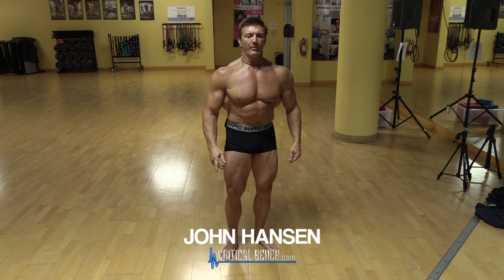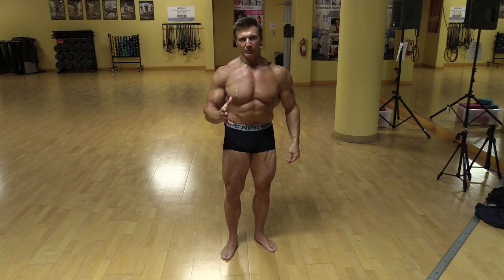Alright, I want to talk about bodybuilding posing routines for men. First of all, I have to mention that this varies with each individual physique. You want to pick the poses that fit your physique the best.